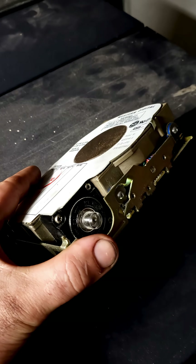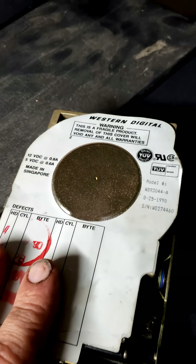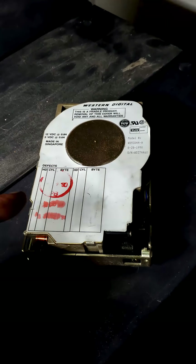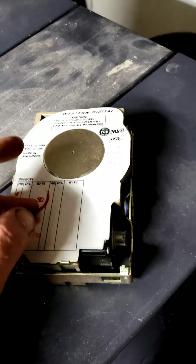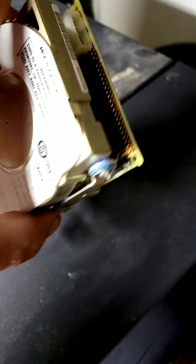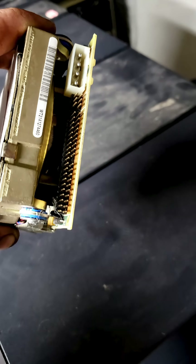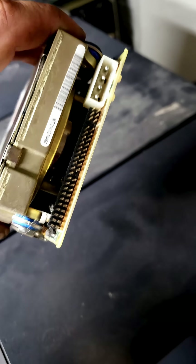At some point, hard drives shrunk down again with this double-height three-and-a-half-inch drive from Western Digital. This one's kind of a weird one. Around this time there were also XT-capable drives usually found in the Tandys, and AT-capable drives found in the PC and AT clones. It uses a very familiar IDE-style plug-in, even though it's not technically IDE by this time — I believe it was called Winchester.